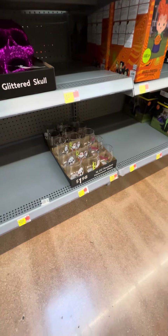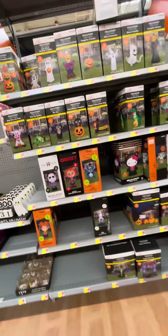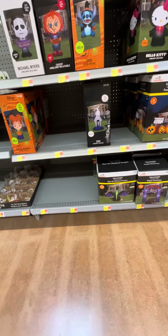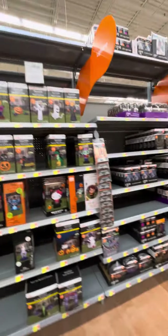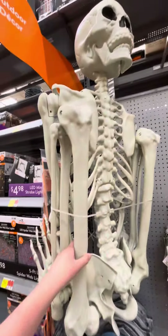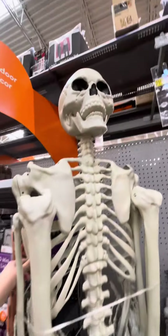Got some 15-ounce stemless Halloween glasses. Here's an inflatable — they have a Happy Haunting archway and a Spot the Mystical Dragon. Got some lights, and then they have this huge, yep, seven-foot skeleton.